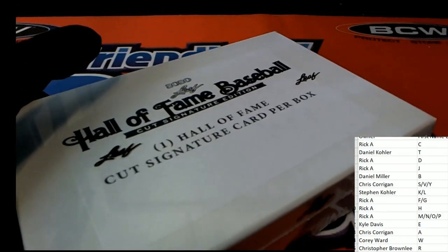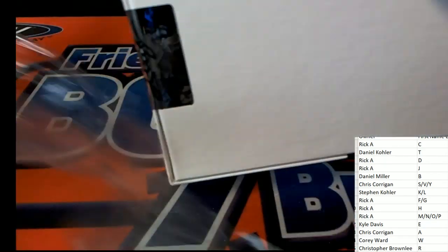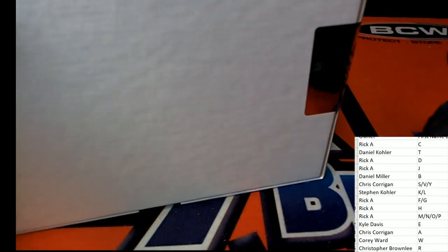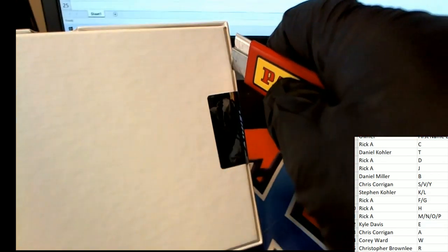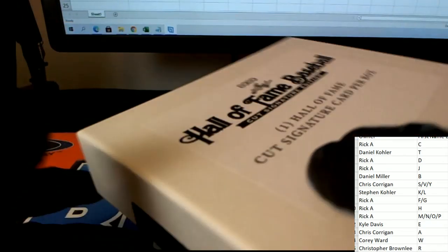What's it going to be coming out of the hall of fame baseball cut signature edition? Let's hit something big out of our box break, let's pull a monster — let's hit something big in hall of fame cut signatures.